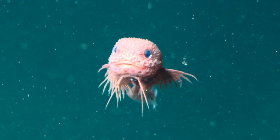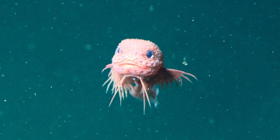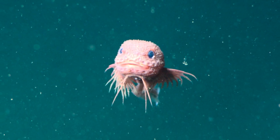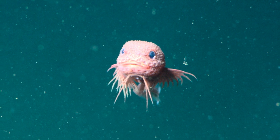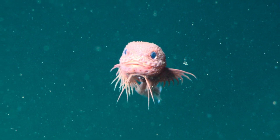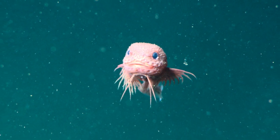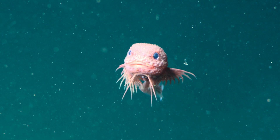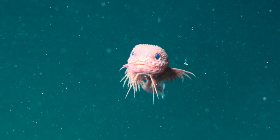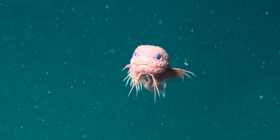If you've never heard of snailfish before, you're not alone. These curious creatures belong to the Liparidae family, which boasts more than 400 species scattered across the globe. Some live in shallow tide pools you could explore at the beach, while others push the limits of life itself. One of their distant cousins even holds the record for the deepest-dwelling fish ever found, hanging out at a mind-blowing 27,000 feet in the Mariana Trench.